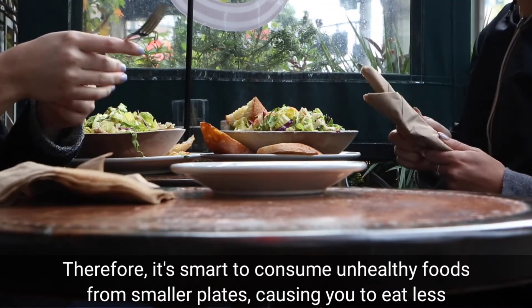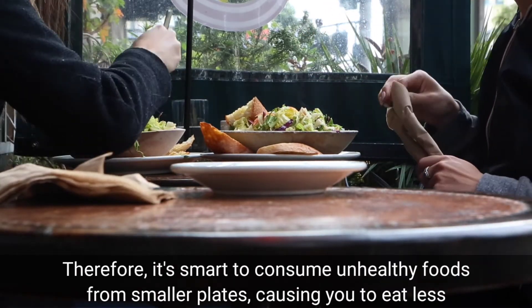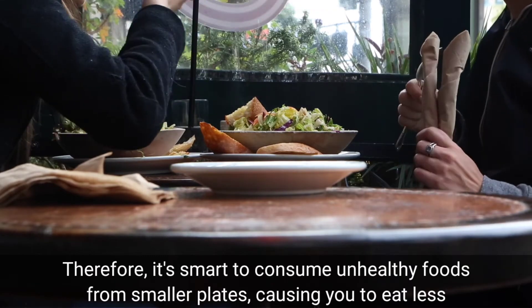Eating in smaller plates can trick your brain into thinking you are eating more than you actually are. Therefore, it is smart to consume unhealthy foods from smaller plates, causing you to eat less.